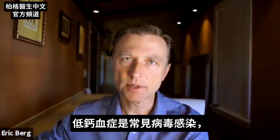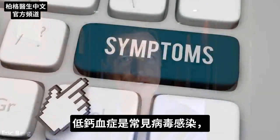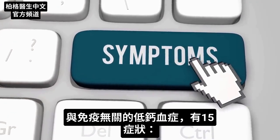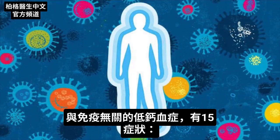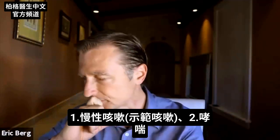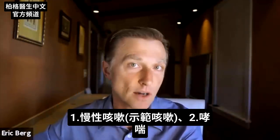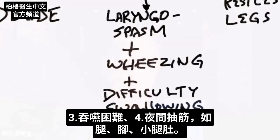Hypocalcemia — low calcium in the blood — is one common finding in viral infections. There are quite a few other symptoms not related to the immune system. A chronic cough, wheezing, or difficulty swallowing could also indicate low calcium in your blood.